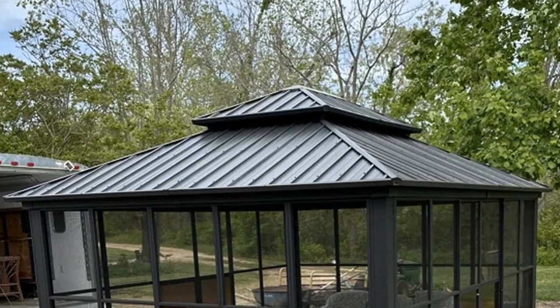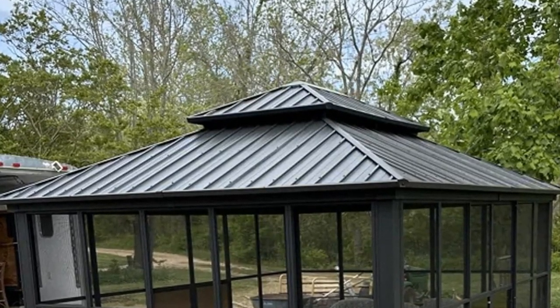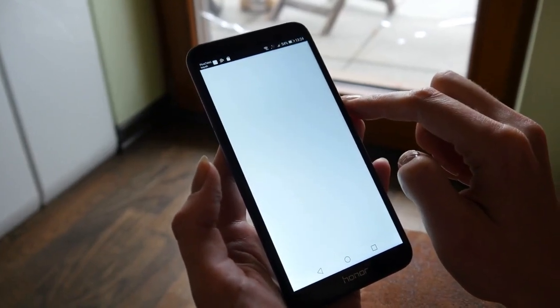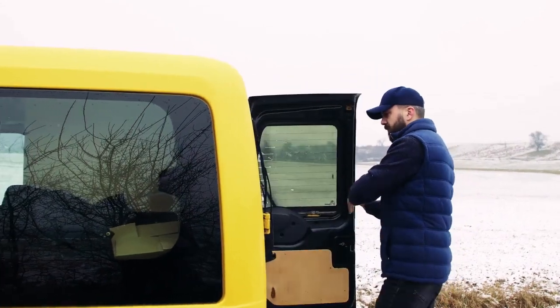The Purple Leaf 12x14 Sunroom Hardtop Gazebo Solarium is available for purchase on Amazon. It is sold by Purple Leaf Shop and is eligible for return, refund, or replacement within 30 days of receipt. The product includes free delivery.